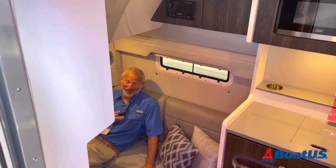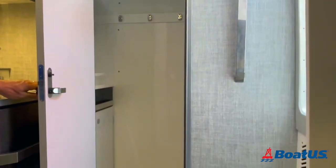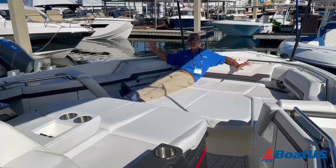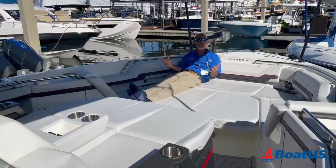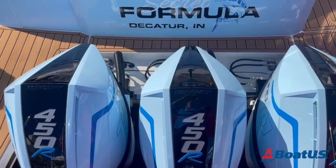Now I can really feel the air conditioning down here in the cabin. And by the way, there is a full stand-up head up here in the bow. It is just one gigantic relaxation zone, people. It's about time Formula came out with a center console like this — you gotta love it.